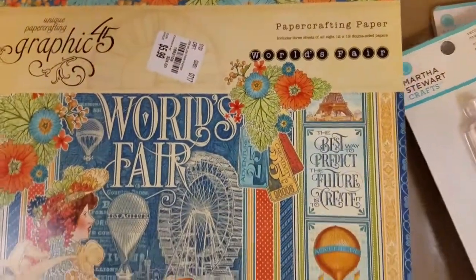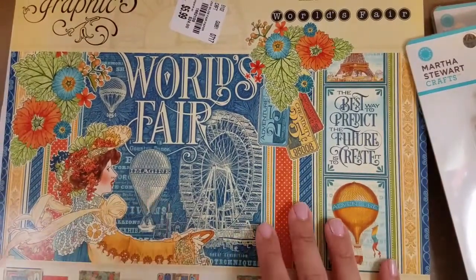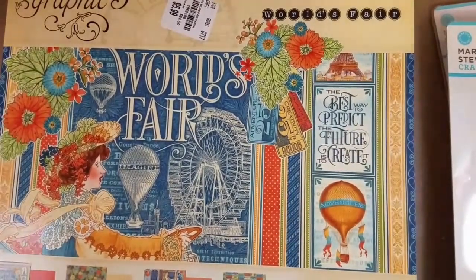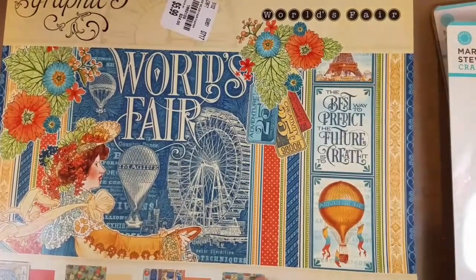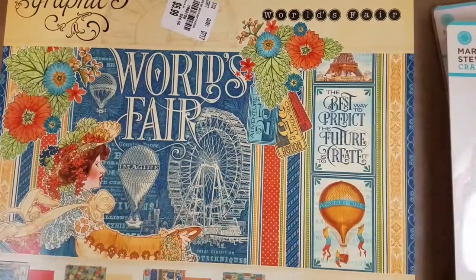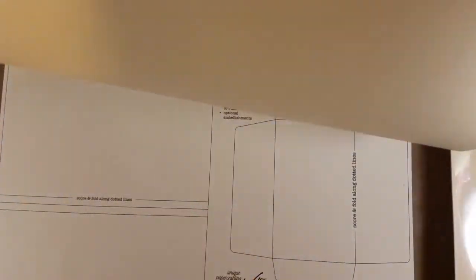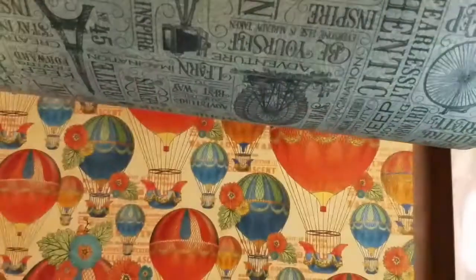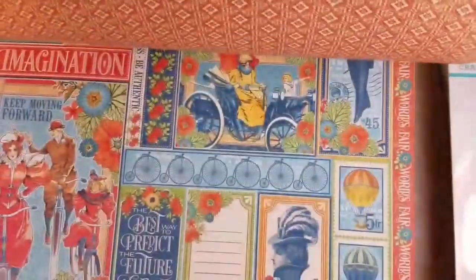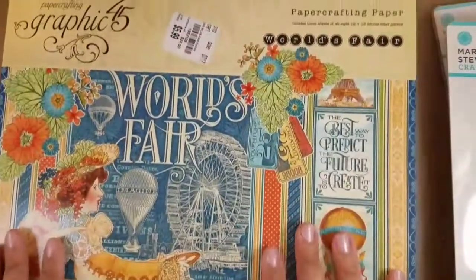She also found this World's Fair — I've seen quite a few people hauling this. Let me try to do a flip-through. Of course it's sealed — there's my handy dandy craft knife, all beat up. It has templates for some things, but you guys have seen this. I just love the hot air balloons and I really love Graphic 45, so this is fun to alter with. Really cute, and she said it was the only one, so that's awesome.